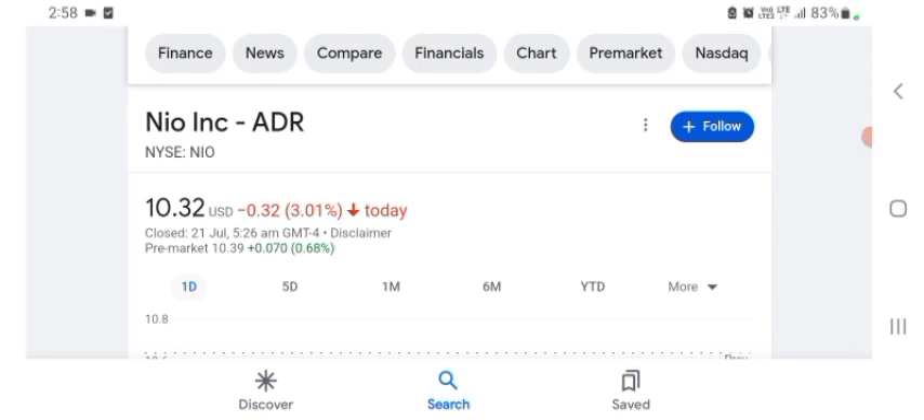Hello guys, welcome back to my YouTube channel. In this video we are going to talk about NEW stock. I'm going to take a look at the fundamentals of this company and also the chart, just to see how this company is doing so you know if it's worth your risk of investing. Let's get to NEW first.